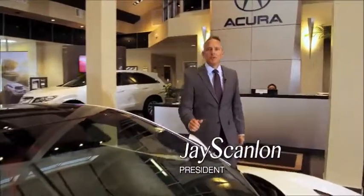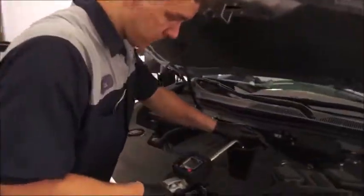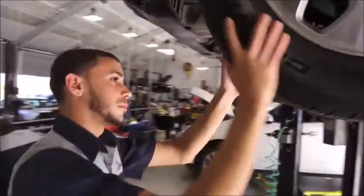For almost 40 years, the Scanlon family has promised to give you a deal you'll feel good about. And when you visit Scanlon Acura in Fort Myers, you'll discover it's not just about price. It's about our award winning team, delivering customers a convenient, no hassle atmosphere whether buying or servicing a new or pre-owned vehicle.